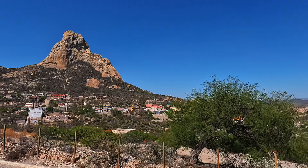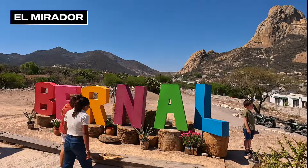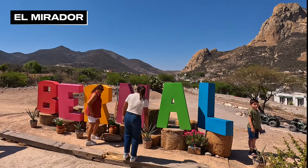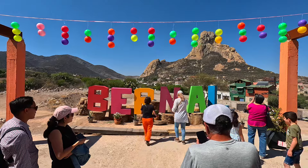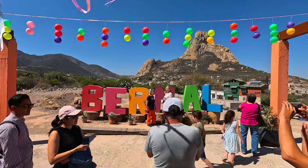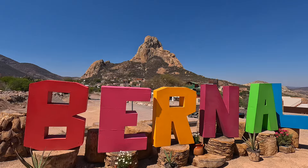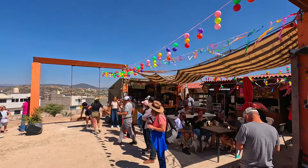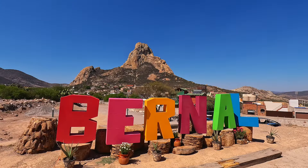The Peña is on one side of Bernal, and there is a hill on the other side. Situated there is El Mirador, a really nice place to get a look at the rock. The Bernal letters are positioned so that it's easy to snap a social-media-worthy image to share with the world. This was a popular spot with spectacular scenery, and vendors selling snacks, drinks, and souvenirs. You can catch glimpses of the Peña from all over town, but if you want the best view, come up to this road — El Descanso.